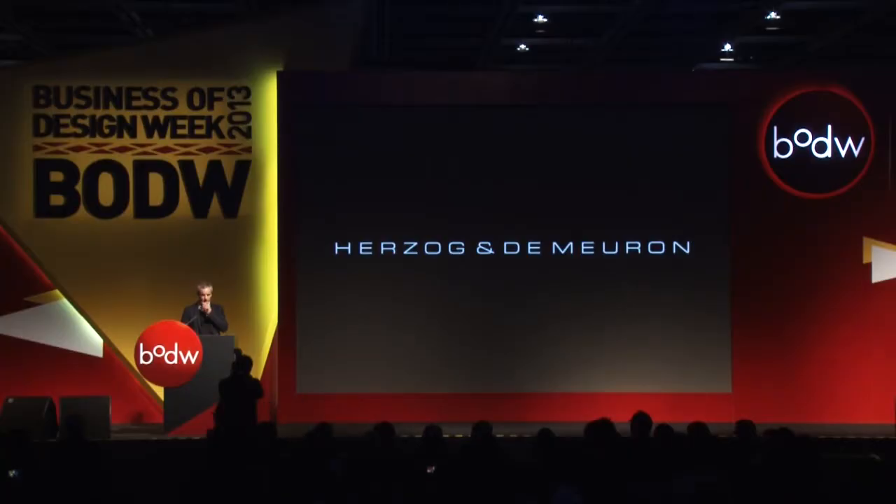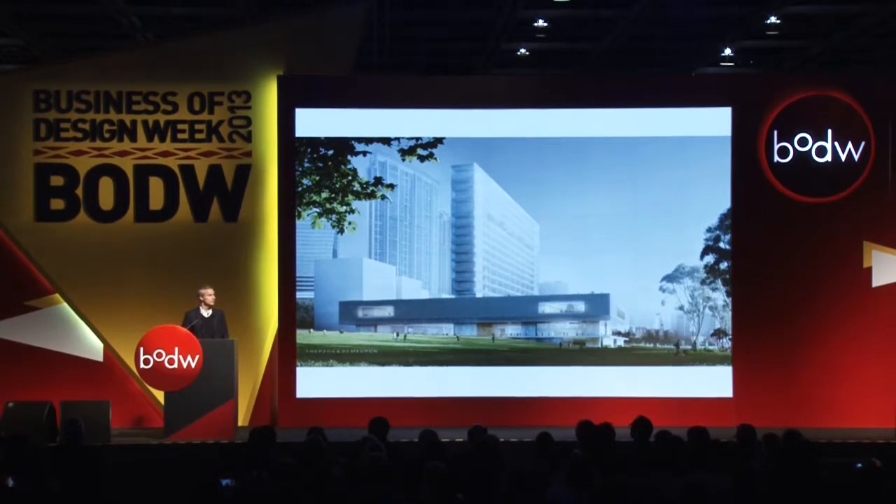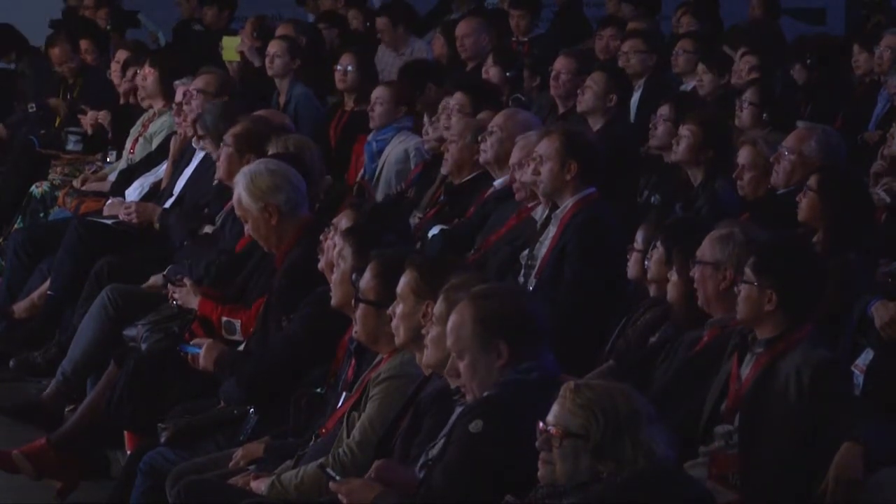Good evening. I'm here to talk about the M+ of course. Before I do this, I thought the best thing is to explain a little bit about other museum projects the office has realized in the past years, because I think they illustrate best the way we approach projects — how we think about cultural buildings, architecture, people, and cities.